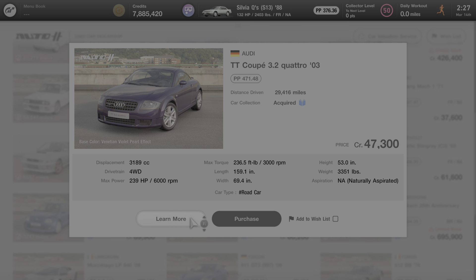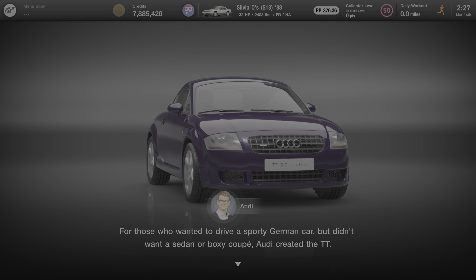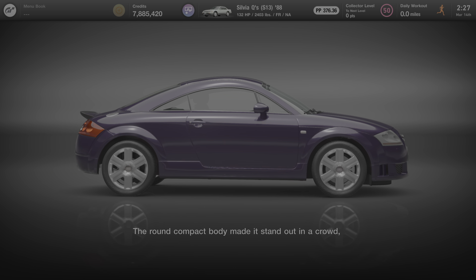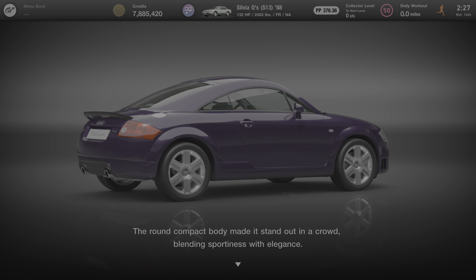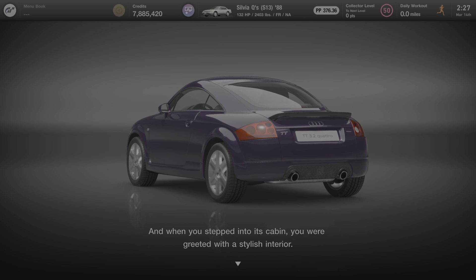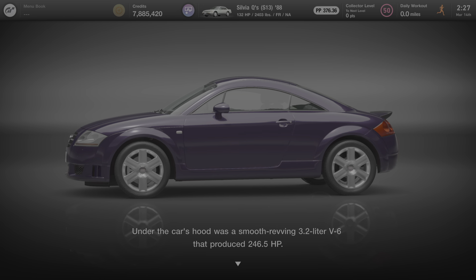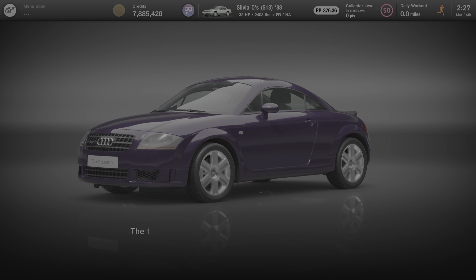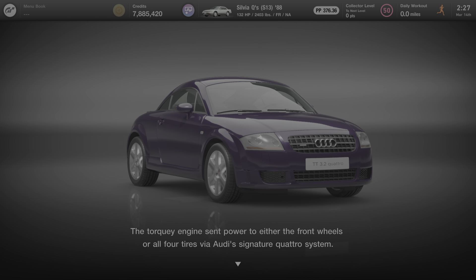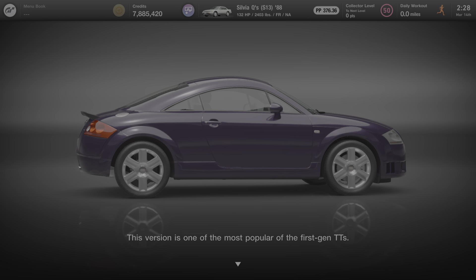Now we're going to click on Learn More and see what Andy has to say about this car. For those who wanted to drive a sporty German car but didn't want a sedan or boxy coupe, Audi created the TT, or Double T. The round, compact body made it stand out in a crowd, blending sportiness with elegance. When you stepped into its cabin, you were greeted with a stylish interior. Under the hood was a smooth-revving 3.2-liter V6 that produced 246.5 horsepower. The torquey engine sent power to either the front wheels or all four tires via Audi's signature Quattro system. This version is one of the most popular of the first-gen TTs.